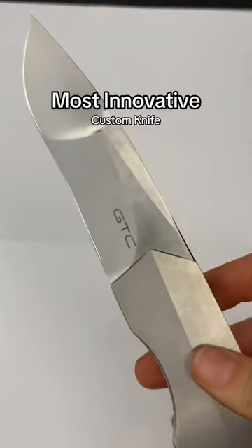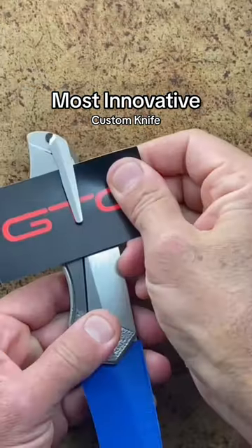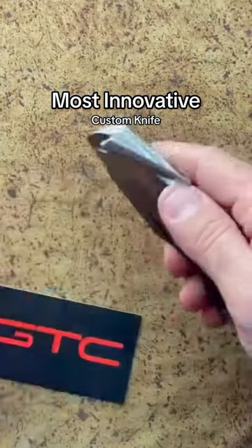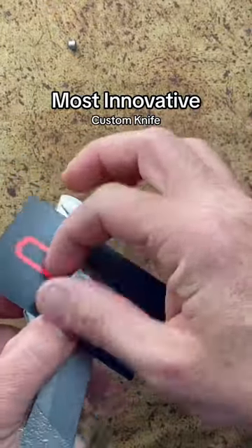The Enigma by GTC Knives took home most innovative custom design at Bladeshow 2023. It is a screwless and tool-less design, and it assembles or disassembles in about 10 seconds with only 10 moving parts.